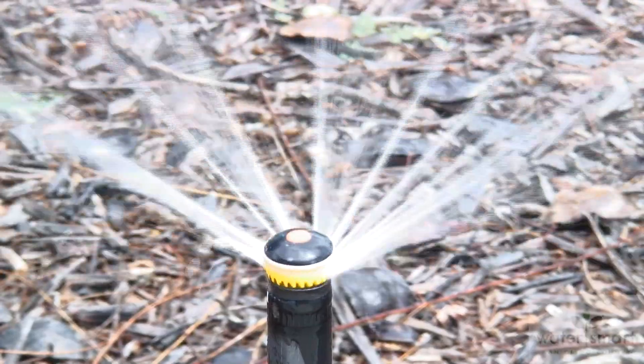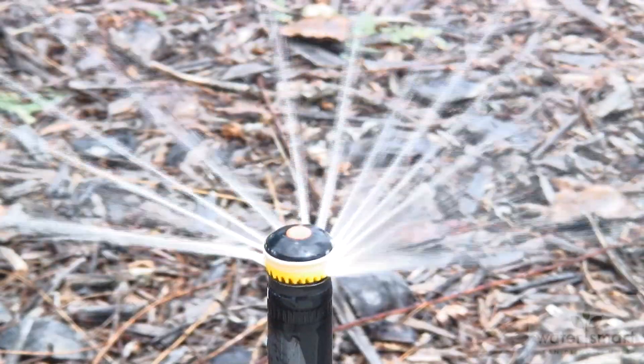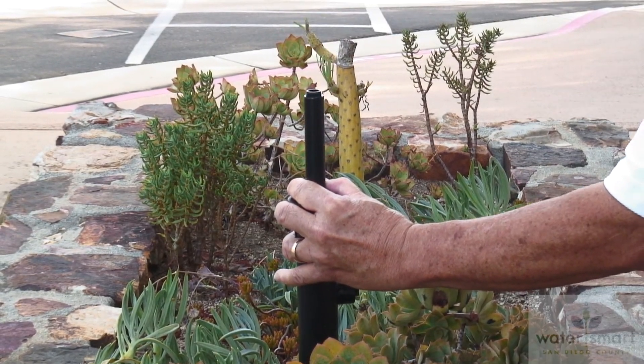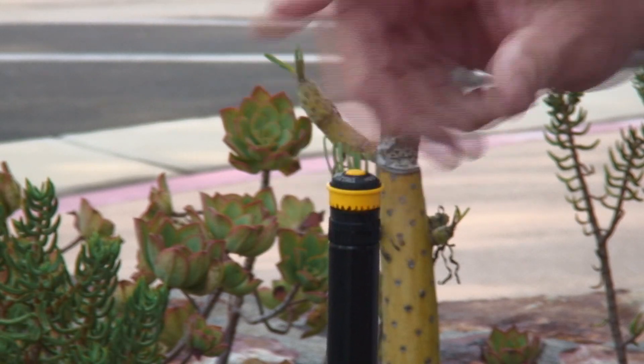Your local water district may at times offer rebates to help make the switch to rotating nozzles even more cost effective. Be sure to check for specific offers and terms and conditions. For the San Diego County Water Authority and its member agencies, I'm Leonard Villarreal.